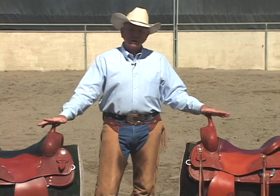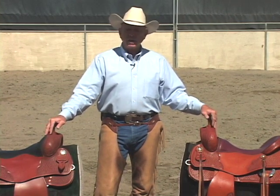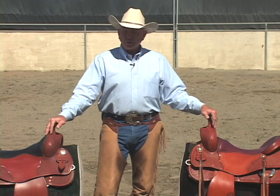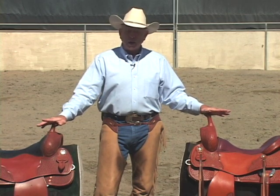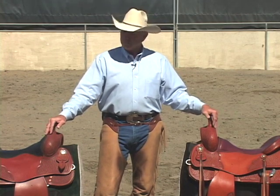I've given a jillion reining and cutting lessons over the years, and a lot of clinics. One of the most common problems is finding a good saddle that allows the rider to do his best.